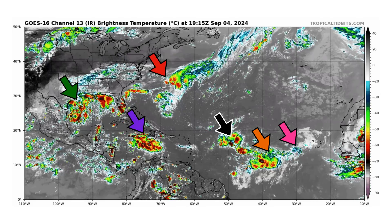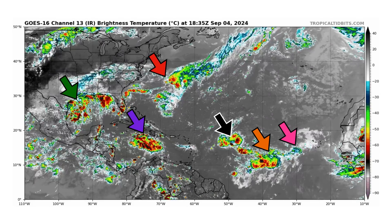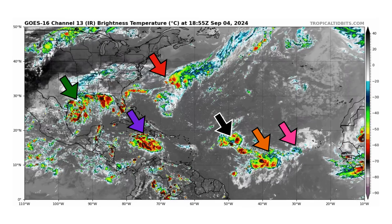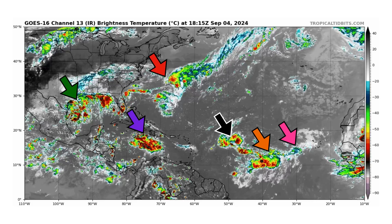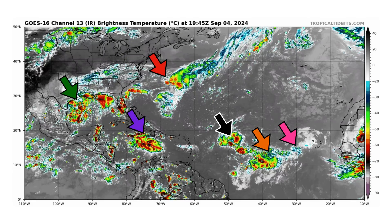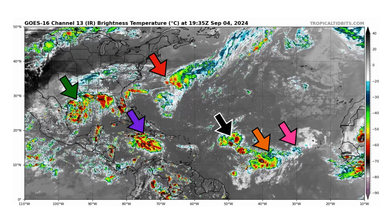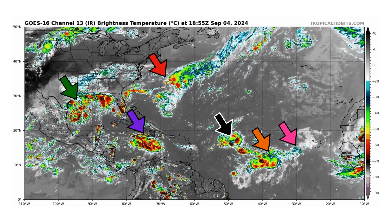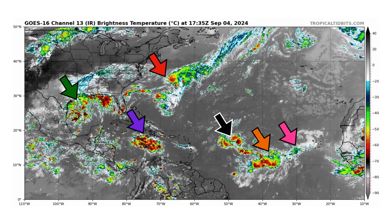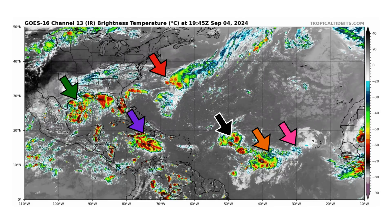Let's get into this. We have a lot of areas here, but not a lot of chances for development. We have Disturbance 1 in red, Disturbance 2 in purple, Disturbance 3 in black, Disturbance 4 in pink. And then we have two areas of interest: one is a former disturbance in green in the Gulf of Mexico, and another in orange between Disturbance 3 and 4.